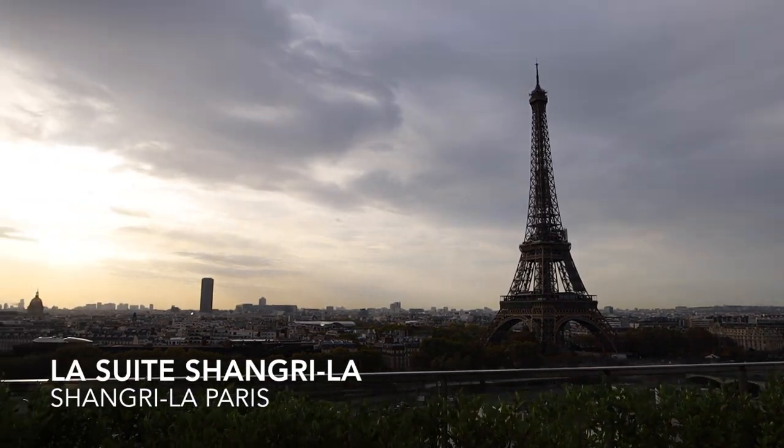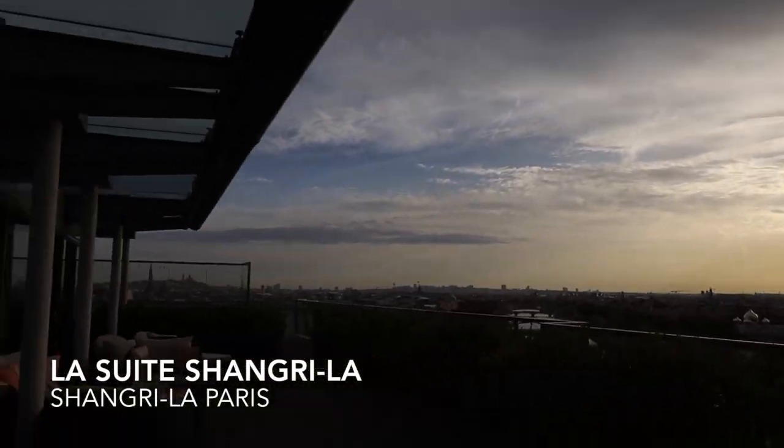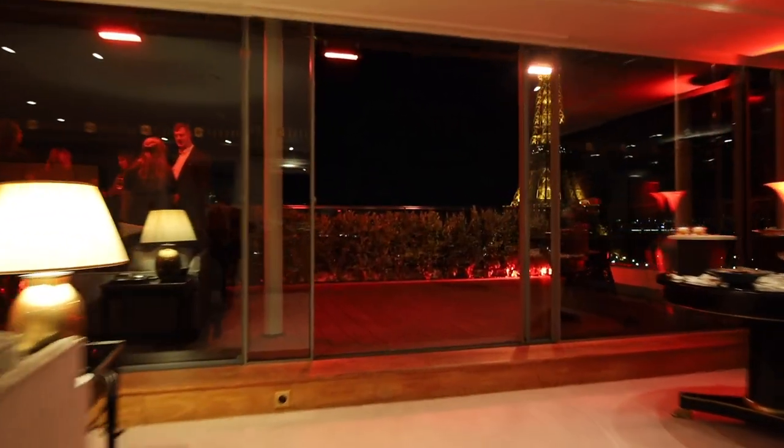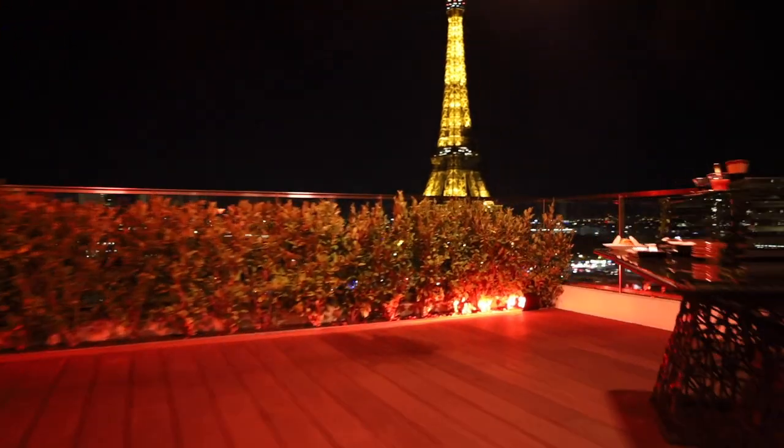So this is La Suite Shangri-La and I am at the Shangri-La Paris. And here's a look at the amazing view at night.